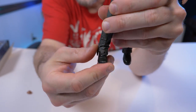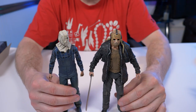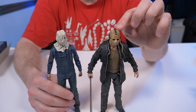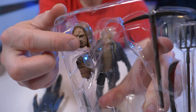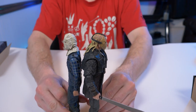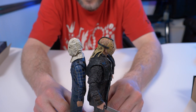Before I wrap up, I wanted to compare the 2009 reboot Jason to the Friday the 13th Part 2 Jason ultimate figure, since the alternate heads they come with both feature some hair. The Part 2 Jason does have hair on his alternate head as well. Height-wise, the two ultimates are pretty much the same size, though the 2009 reboot Jason has a very slight edge.